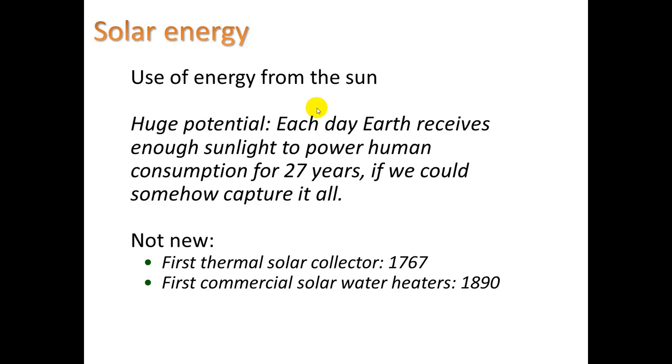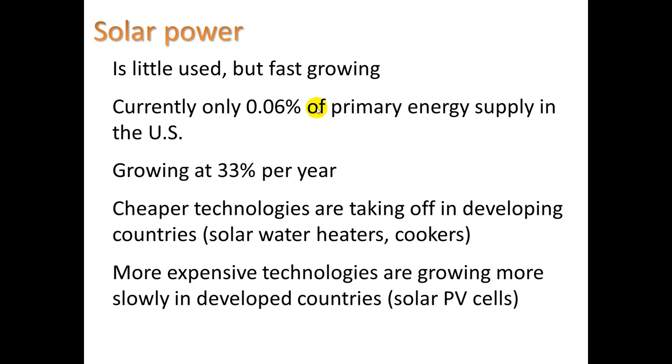Each day, the earth receives enough sunlight to power human consumption for 27 years if we could capture it all. It's not a new idea — the first thermal solar collector was documented in 1767, and the first commercial solar water heaters were in 1890. Solar is fast growing, with more photovoltaics appearing on rooftops, growing at 33% per year. Cheaper technologies are taking off in developing countries. Solar water heaters are much simpler and cheaper than solar electric, which requires batteries and sophisticated semiconductors.